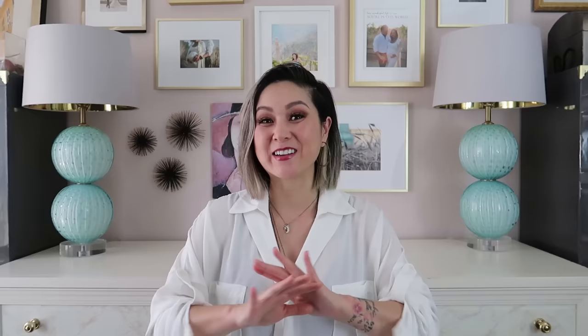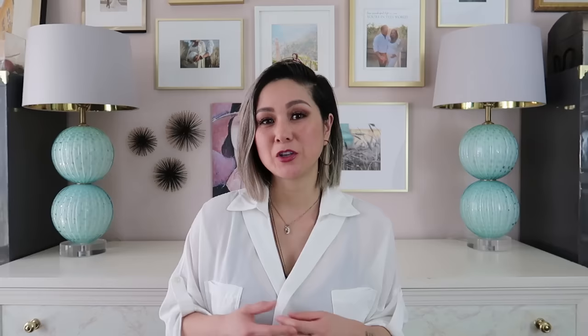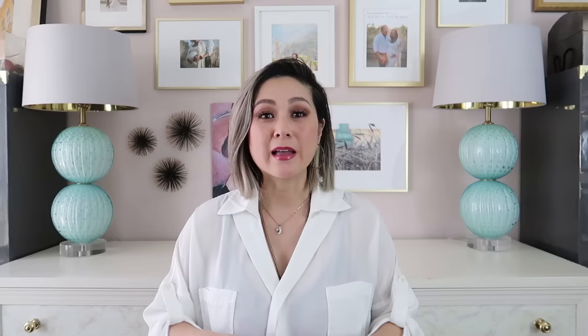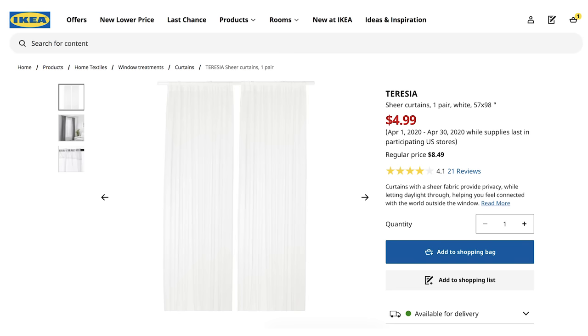Window treatments don't have to be expensive, but you absolutely need to ditch those builder-grade blinds. If there's something plastic hanging from your window, tear it down immediately — nothing makes your home look cheaper than plastic or vinyl. Replace it with soft window coverings, like a beautiful sheer curtain followed by blackout drapery layered in front. You'll hit two birds with one stone: semi-privacy from the sheers while still allowing light in, plus a blackout option for full privacy. My favorite sheer curtains are from IKEA and cost less than $10 a panel.